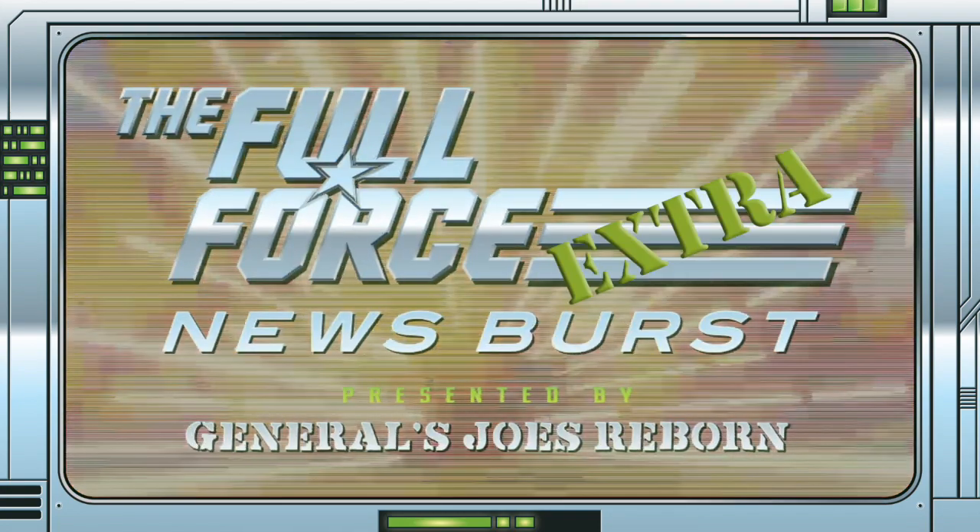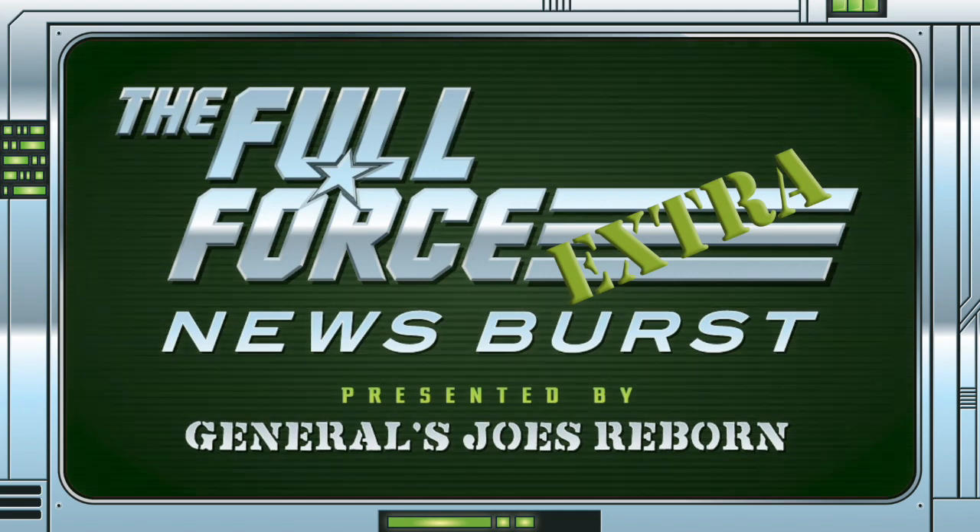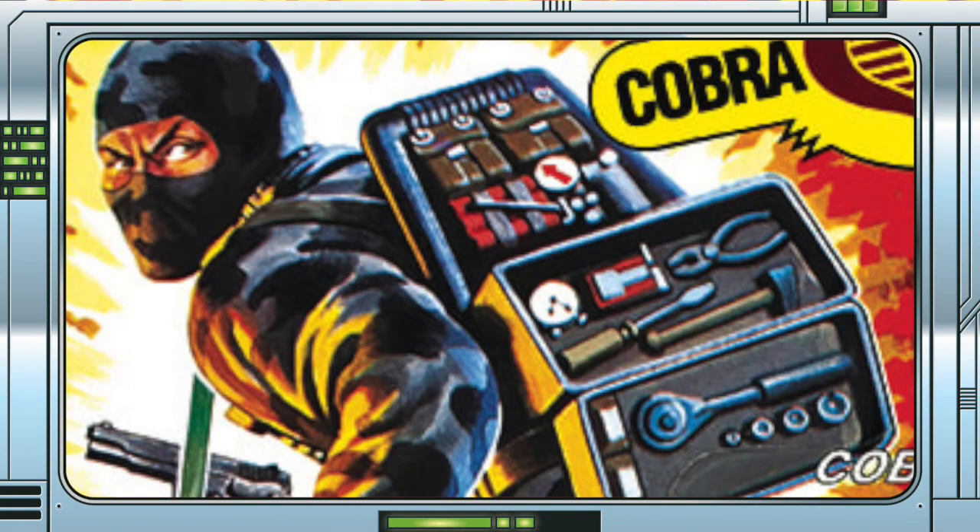It's the Full Force News Burst Extra, brought to you by GeneralsJoesReborn.com with me, Christopher McLeod, aka Diagnostic80. A while back during Yo-Jo June, the G.I. Joe brand team revealed a new name coming to the Classified Series. So let's talk Firefly... again.